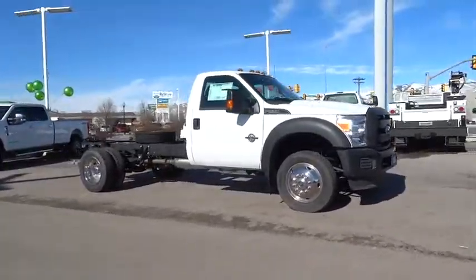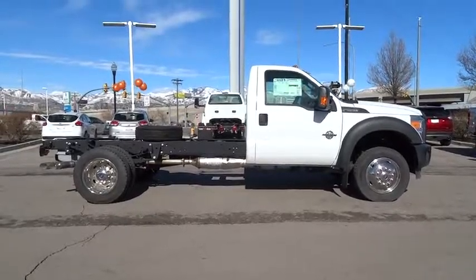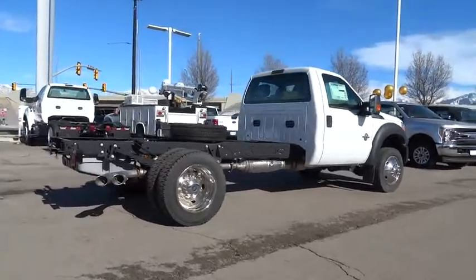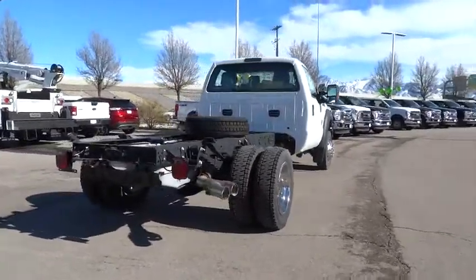2016 Ford F-550 Super Duty. The Ford Super Duty F-550 is a real work truck built with Ford tradition for reliability, safety and comfort. This heavy duty work truck is ready to tackle the most demanding job.